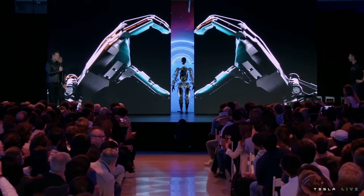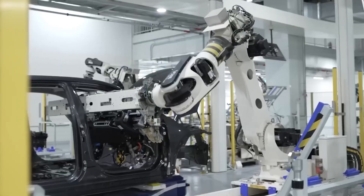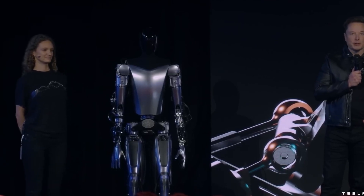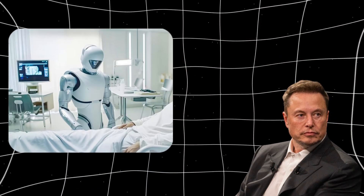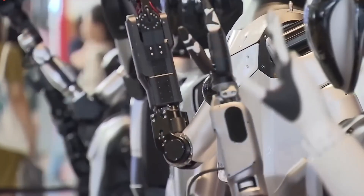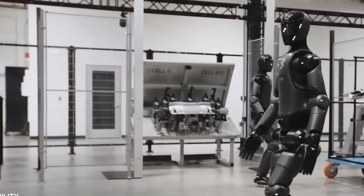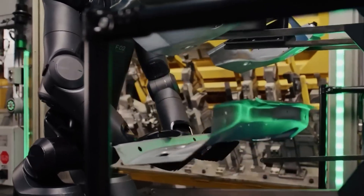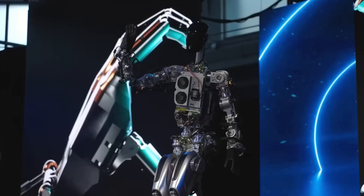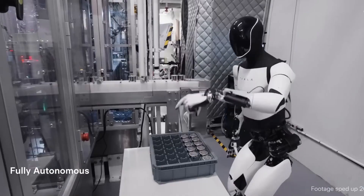The potential applications for this generation are vast. In industrial settings, it could take on roles that are currently hard to fill or involve hazardous work, thereby enhancing productivity and safety. Elon Musk imagines it helping in sectors like healthcare, agriculture, and education — picture a robot that can not only clean and organize, but also help teachers in classrooms or assist farmers with harvesting crops. He is eventually going to commercialize the robots for big companies facing labor shortages, like Amazon, FedEx, and Walmart. However, the introduction of such advanced robotics also brings up important considerations regarding job displacement and ethical implications, and it's crucial for society to address these challenges to ensure a smooth integration of robots into daily life.